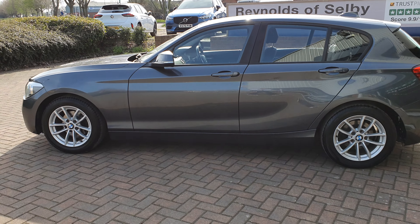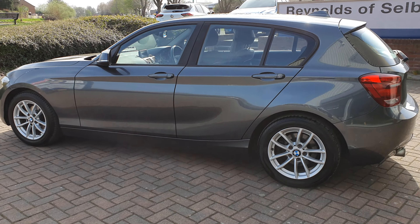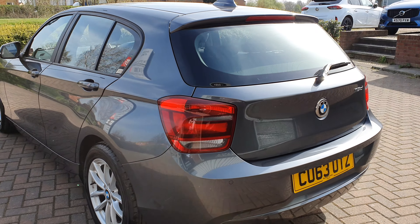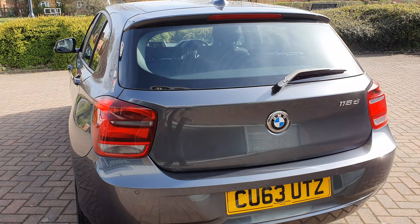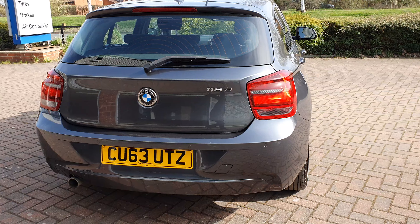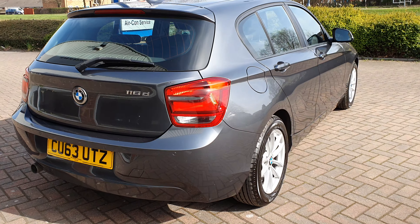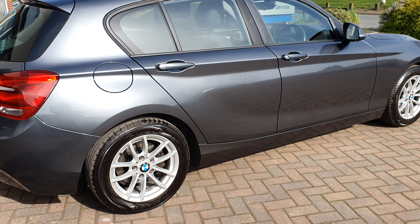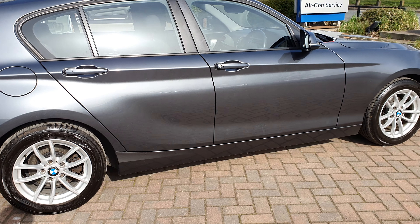Wheels are all in great condition. On this side they're not marked whatsoever. Nothing I can see from here. Wheels again on this side in great condition.